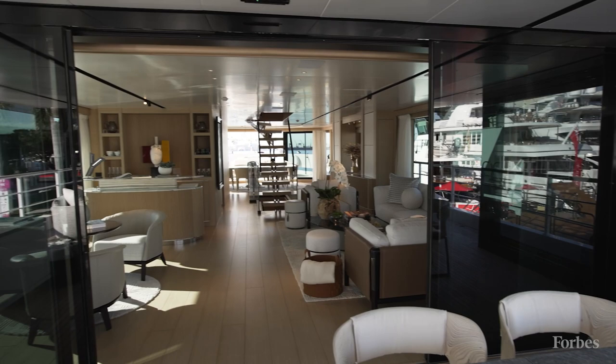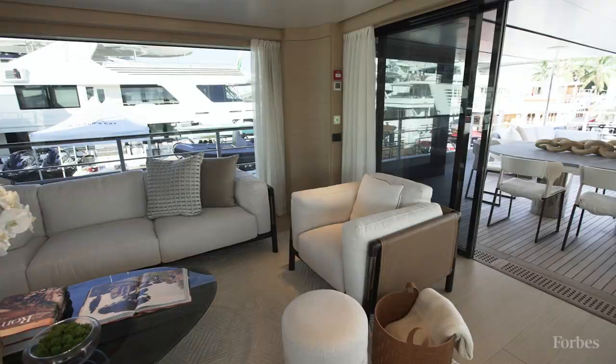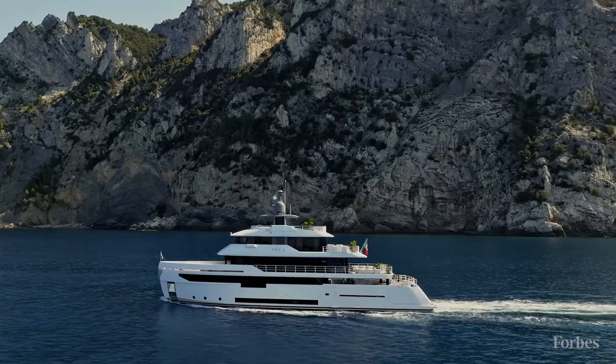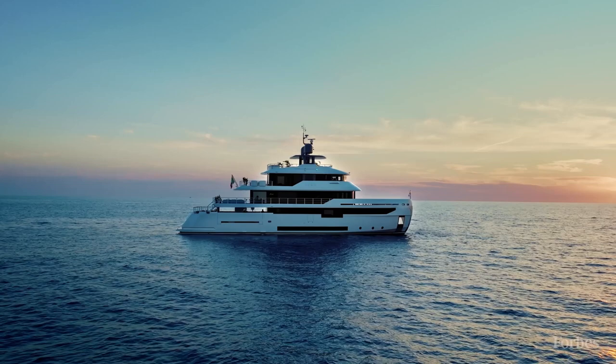A couple of quick takeaways. First of all, they've really nailed the design. They've been able to put a lot of big boat features into a small space. It's really comfortable, the proportions are right, and I could easily see a family taking this out on an adventure or taking it on a charter. It is well suited for both.